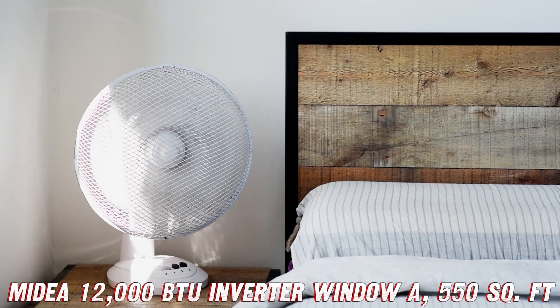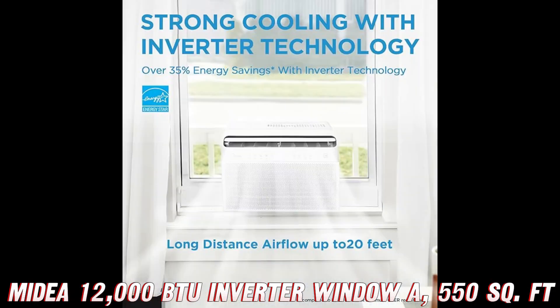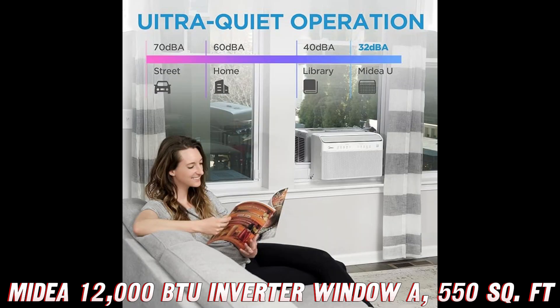And let's not forget about the unique U-shaped design. It allows your window to stay open, letting in fresh air and giving you a better view of the great outdoors. Plus, when the window is closed, the anti-theft mechanism locks it up tight, keeping your home secure.